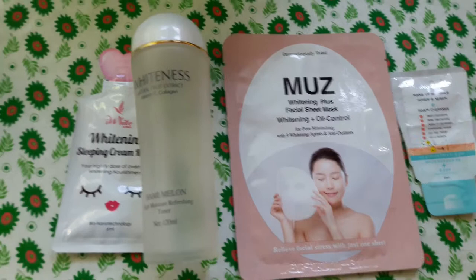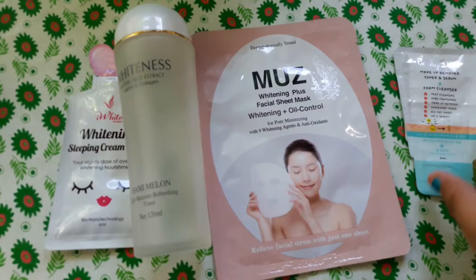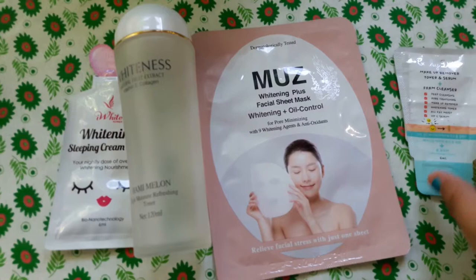These are the skincare products I use in the evening: a whitening sleeping mask cream, a whitening toner, a face mask, and of course the same facial cleanser I use in the morning.